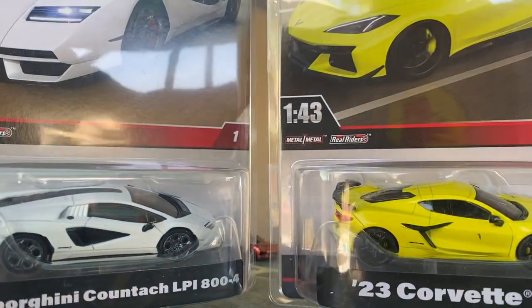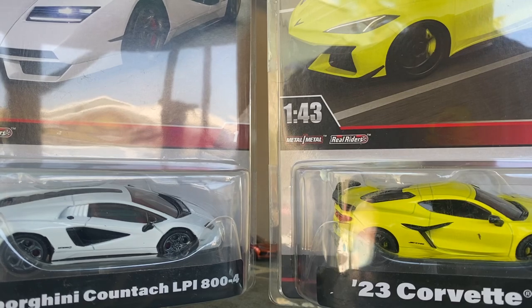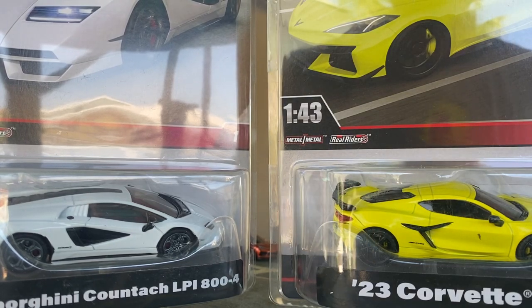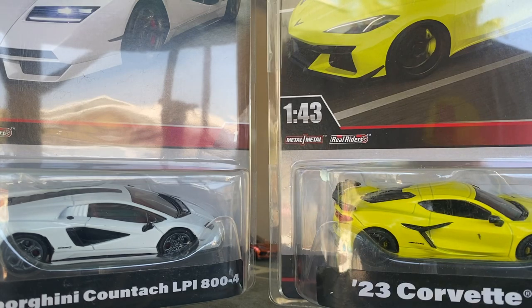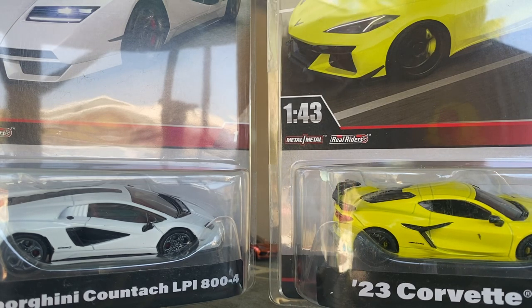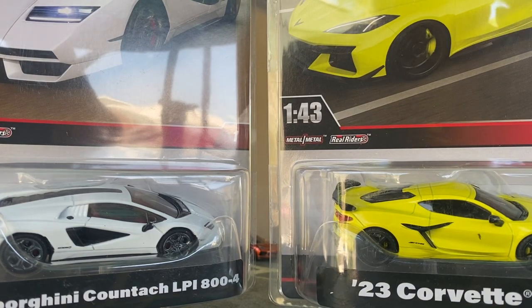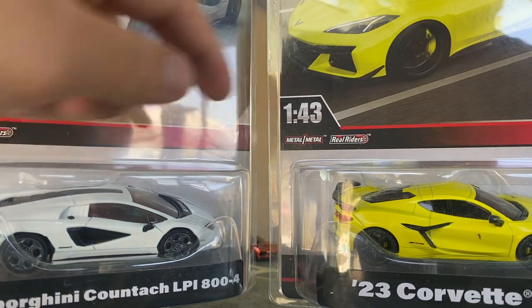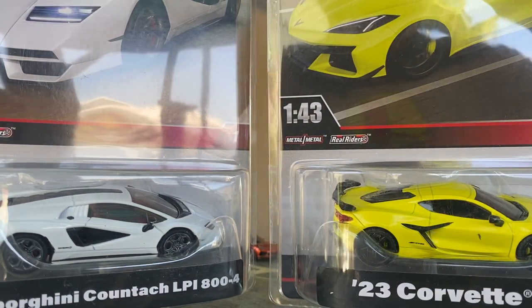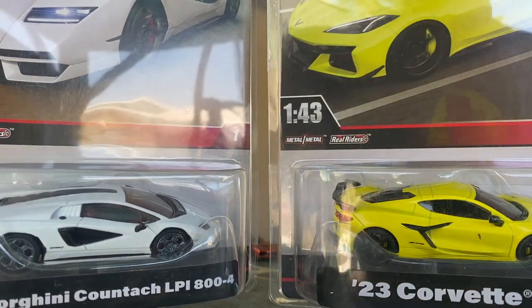I got these new Hot Wheels 1/43rd scale models, which have been a very hot topic in the Hot Wheels collecting community. These are Target exclusives — I did not find them in store, my local Target is bone dry. I got them online from target.com at retail price. The Countach might be sold out since it's very popular, but I got both because I like C8s.